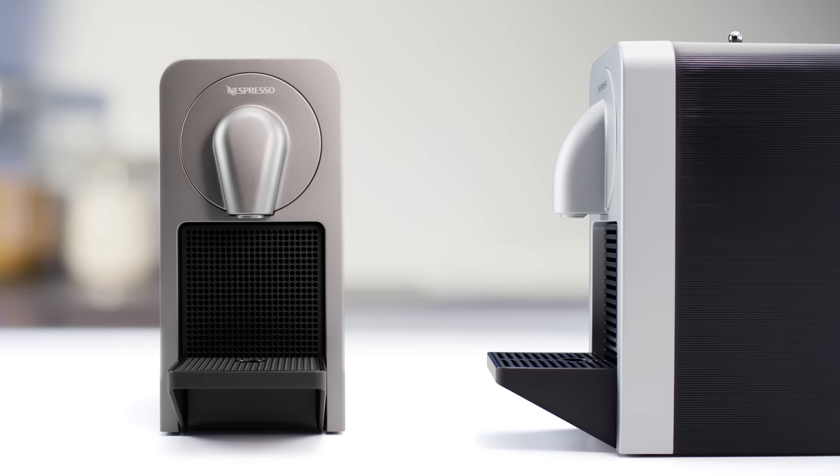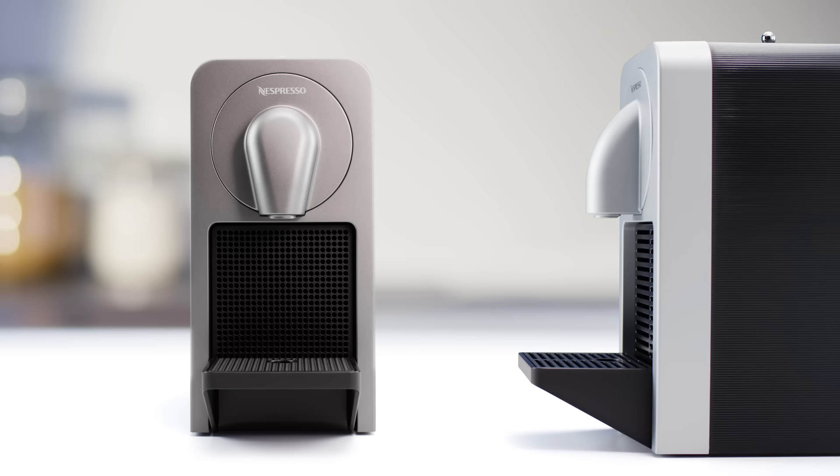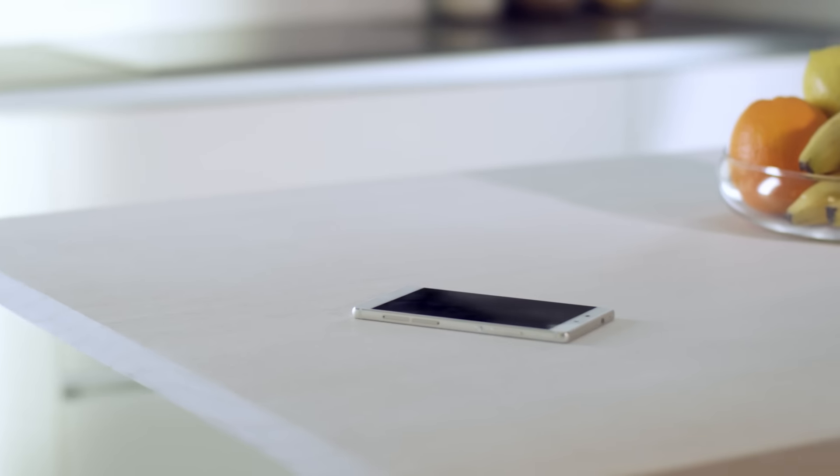Designed to fit each space, the new Prodigio comes in two different colors for the same unique coffee experience. Your phone can now make a perfect coffee.